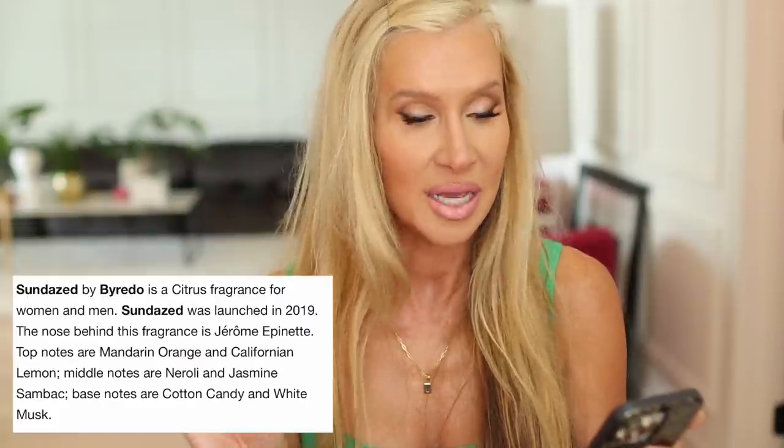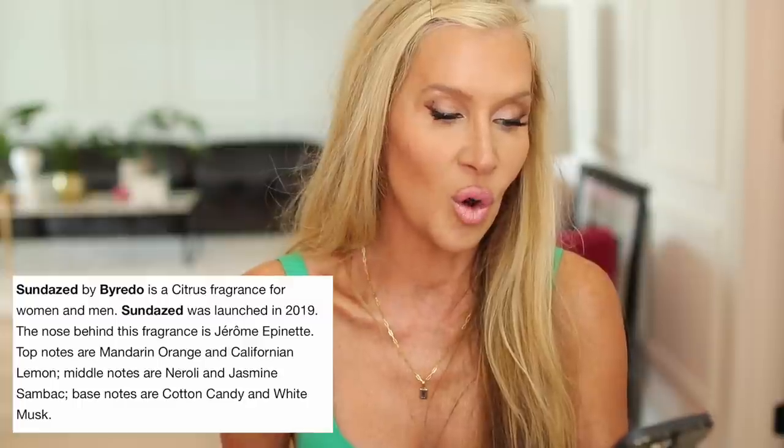The Sun Dazed accords are citrus, sweet, white floral, caramel, fresh. It's a citrus fragrance for women and men, launched in 2019. Top notes are mandarin orange and Californian lemon; middle notes are neroli, jasmine sambac, cotton candy, and white musk. You can see how the citruses and jasmine with that cotton candy and musk round it out and give it a great base. It is like summer sunshine pie — so good.